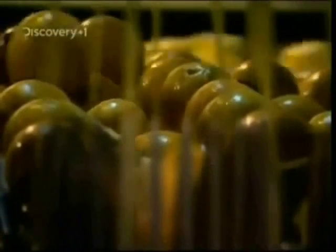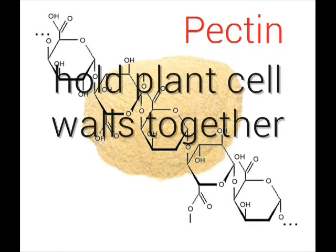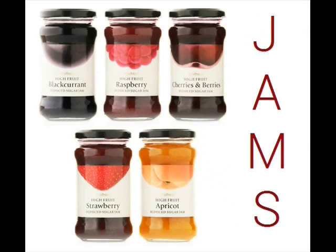Pectinase is used to speed up the extraction of juice from fruits. Pectinase is an enzyme which breaks down pectin and plant cell walls, which are molecules that hold plant cell walls together. Pectin is sold commercially as a light brown powder from citrus fruits, and can then be used to make jams and juice.